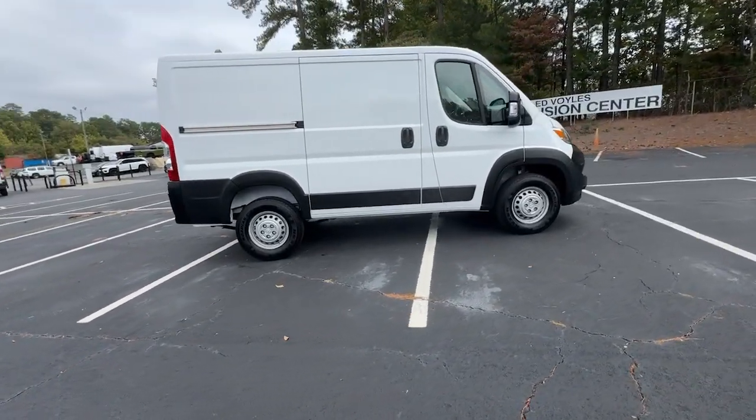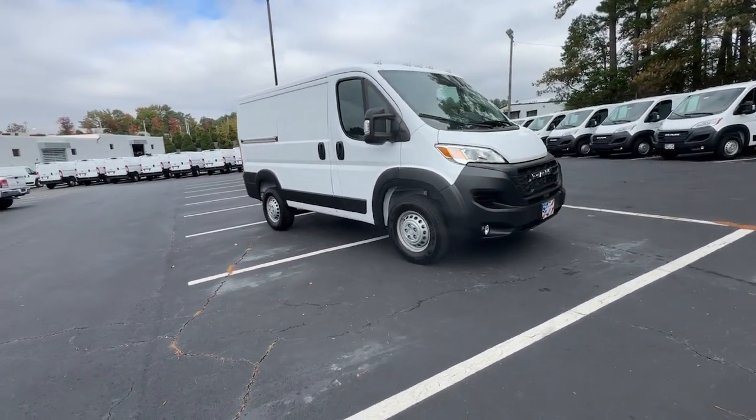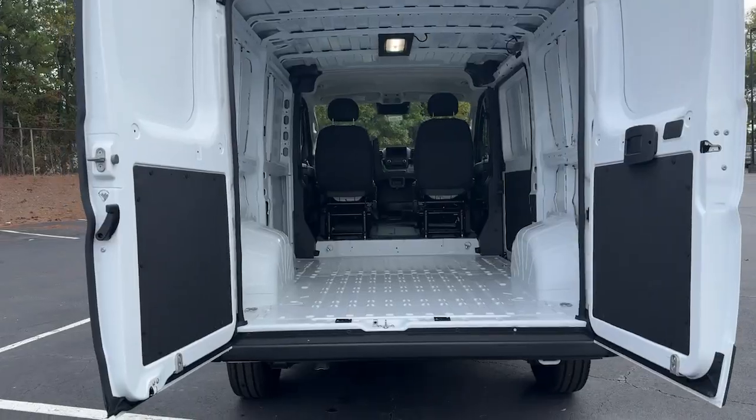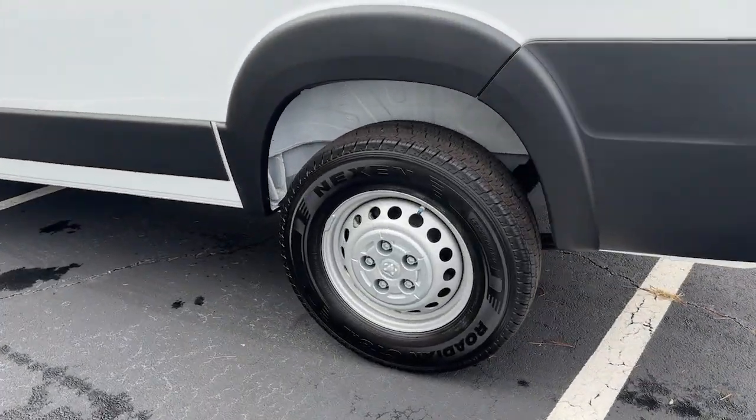These are just some of the great options this vehicle comes with: pre-collision system, keyless entry, satellite radio, V6 cylinder engine, fog lamps, backup camera, keyless start, Wi-Fi hotspot, steering wheel audio controls, Bluetooth connection.